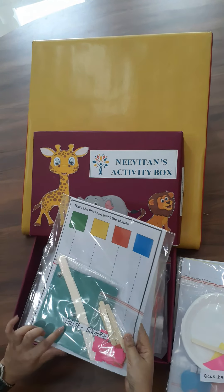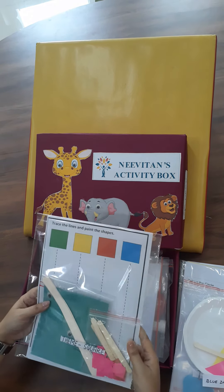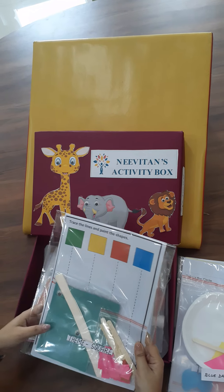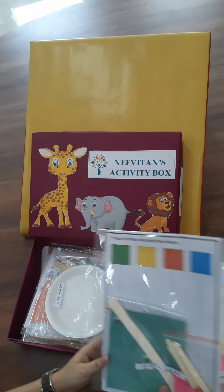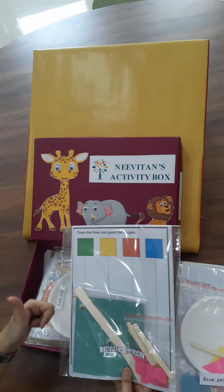We have another shape — we're learning about squares. And we're going to do some exciting craft too. I see some googly eyes. This really sounds exciting!